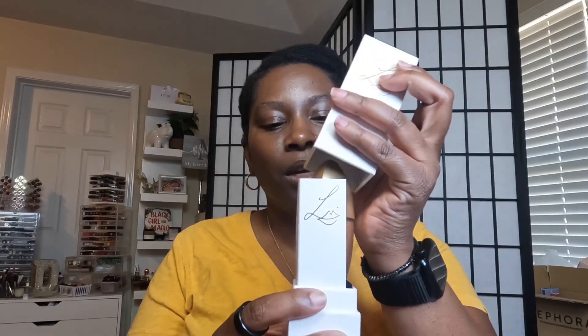The foundation we'll be using today is the Lisa Eldridge Seamless Skin. It comes in this box, and it's a good idea to save the box because when you open it up, this is the shape of the foundation. It's an oblong shape that is supposed to sit like that, but if you do not want it laying down, you have to keep the box because it's not going to stay.